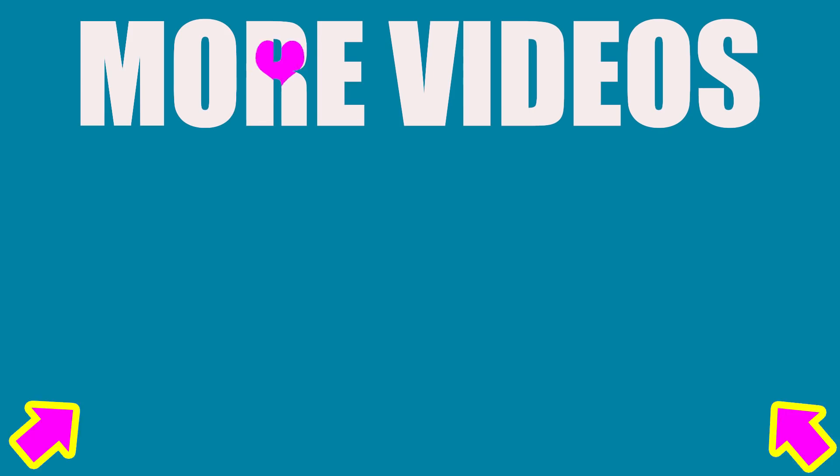Like and subscribe! Click one of these videos to keep watching! We love you guys! Bye!